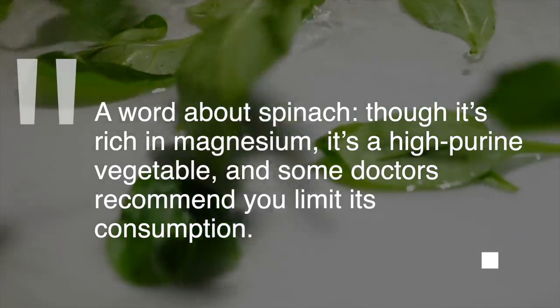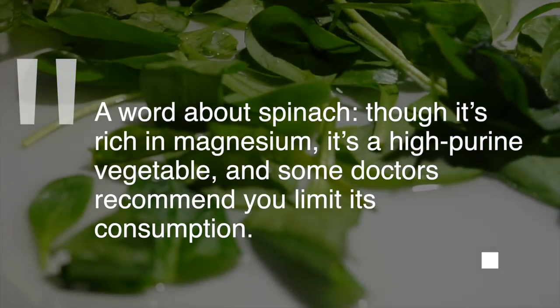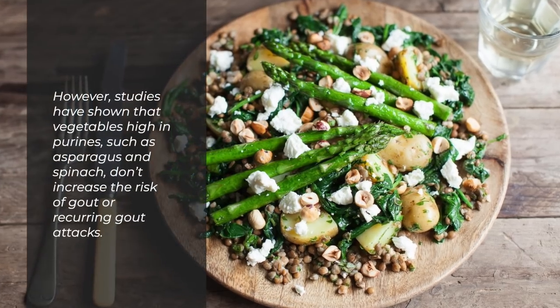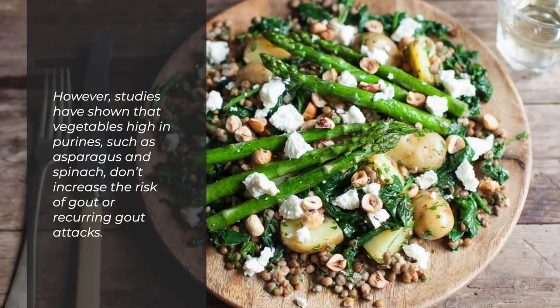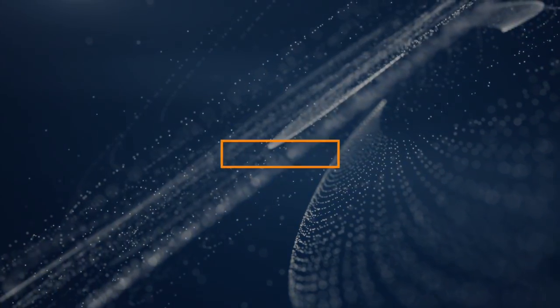A word about spinach: though it is rich in magnesium, it is a high-purine vegetable, and some doctors recommend you limit its consumption. However, studies have shown that vegetables that are high in purines, such as asparagus and spinach, don't increase the risk of gout or recurring gout attacks.